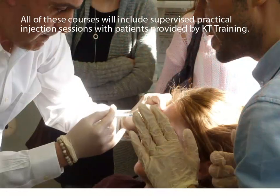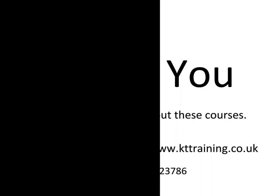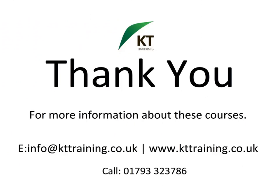Candidates attending these courses will be treating patients under the supervision of our trainers. All courses have continuous professional development points approved for doctors, dentists and nurses. Thank you for reviewing this video. Please click like or follow KT Training on Twitter for updates about future courses.